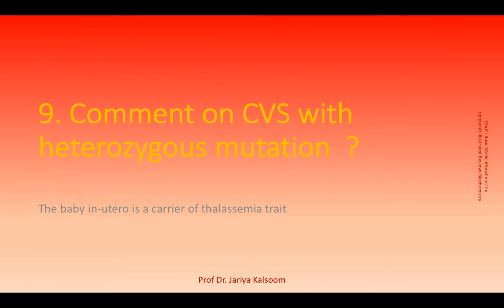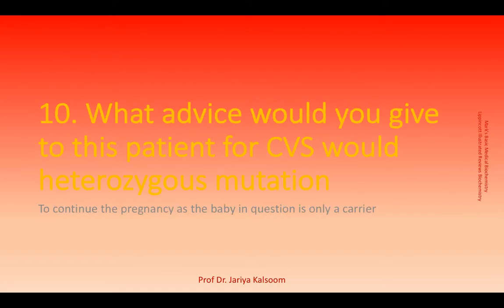Since beta thalassemia is autosomal recessive, a heterozygous mutation suggests carrier state. The patient should be reassured and advised to continue the pregnancy, as the baby in question is only a carrier.